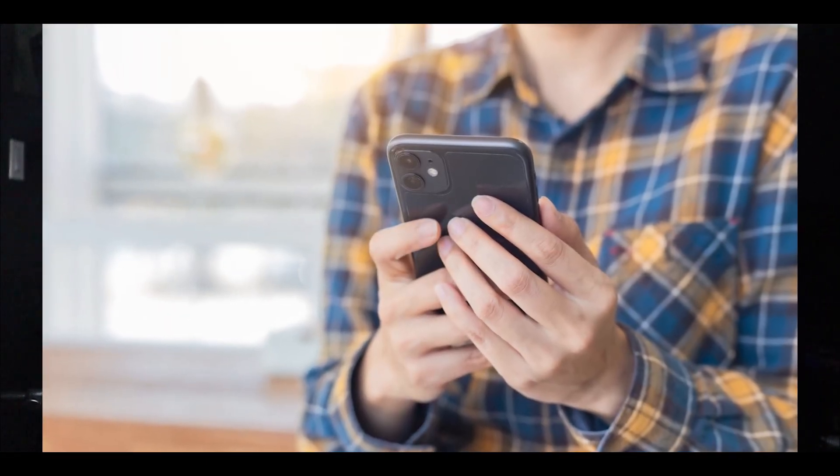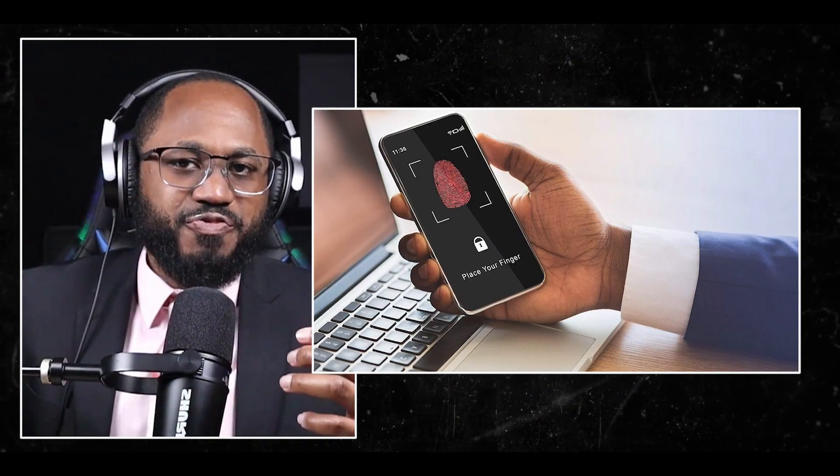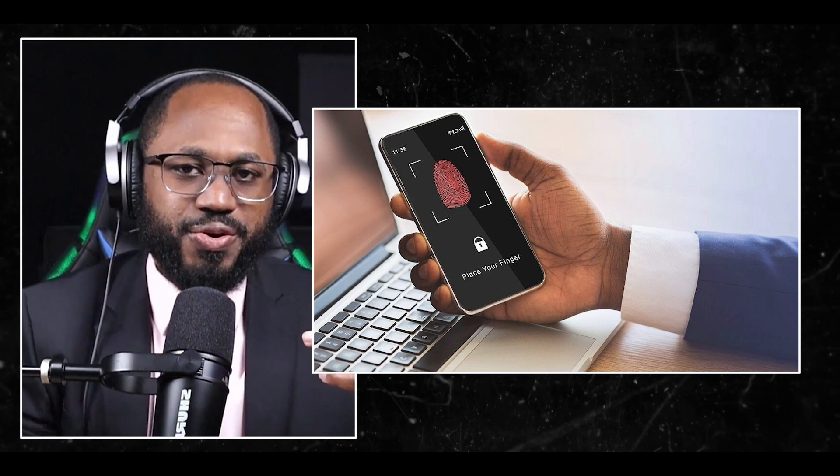Do you think Androids or iPhones are more secure? Let me know in the comments below. Here are ways you can protect your phone from being hacked. Lock your phone — set a strong password or PIN of at least six digits to unlock your device. Enable biometric authentication like fingerprint or facial recognition for added security. Keep your software updated by regularly updating your phone's operating system and apps to patch security vulnerabilities. Enable automatic updates when possible.